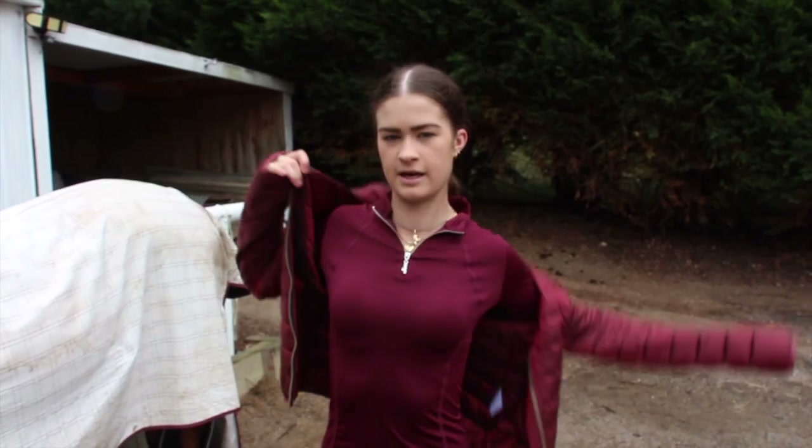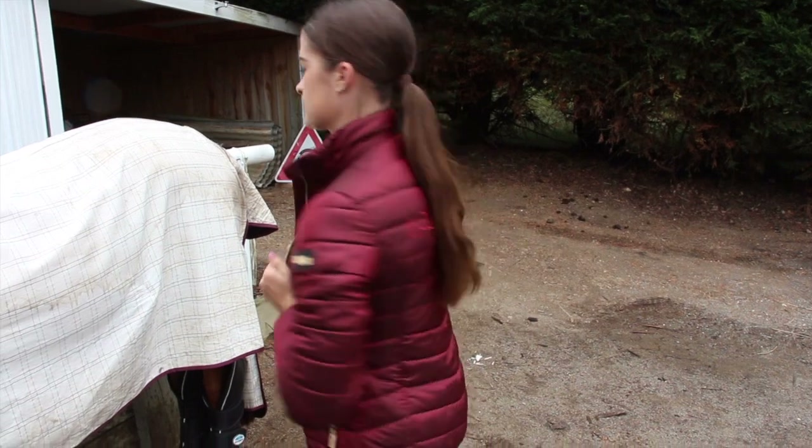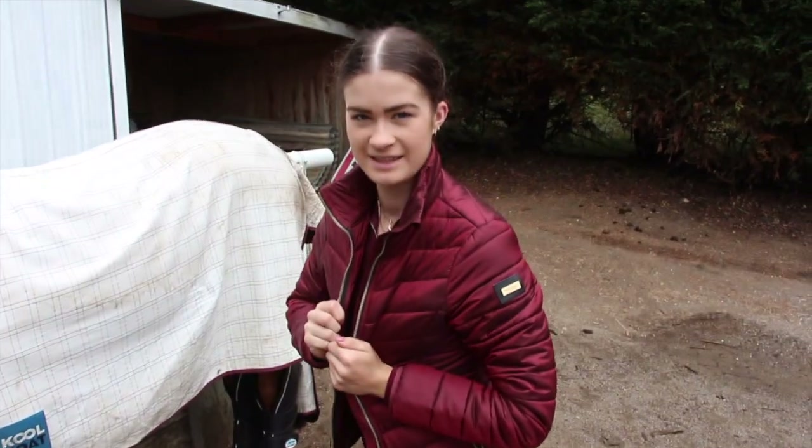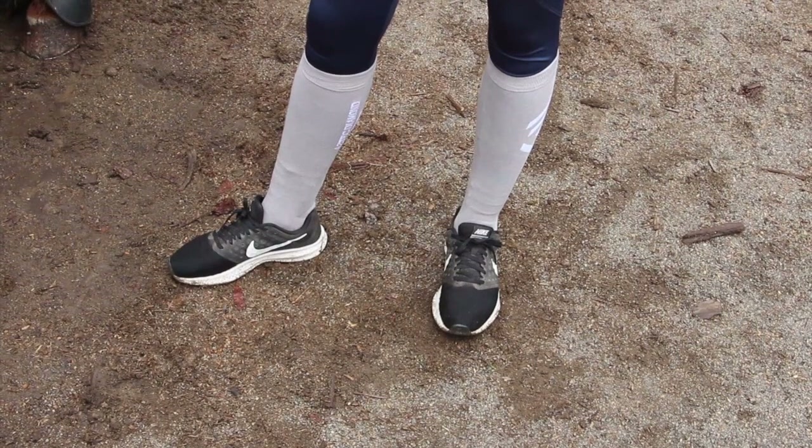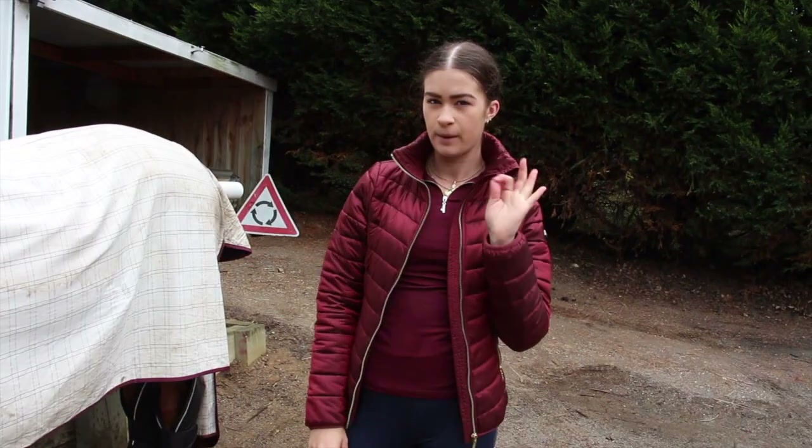For my jacket, I am just wearing an Equestrian Stockholm burgundy jacket. And my shoes are just Nikes, because I don't want to wear my boots until I'm actually riding — they are my show boots and I like to keep them in tip-top condition.